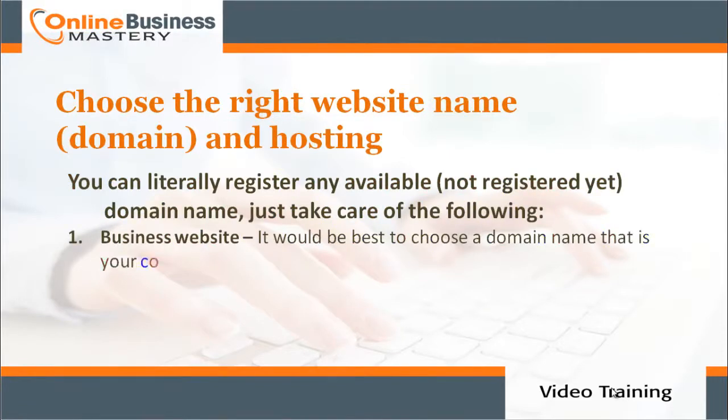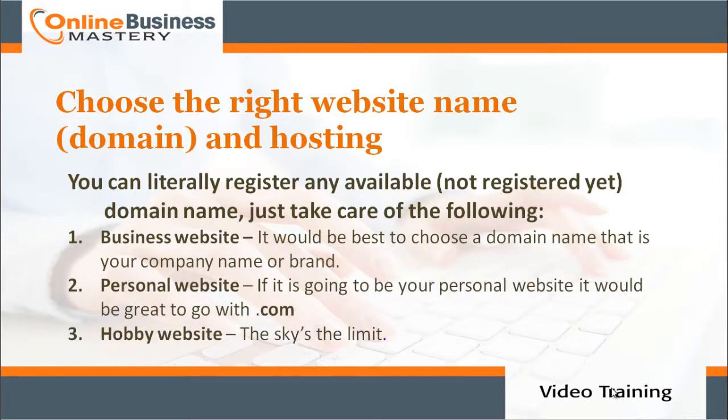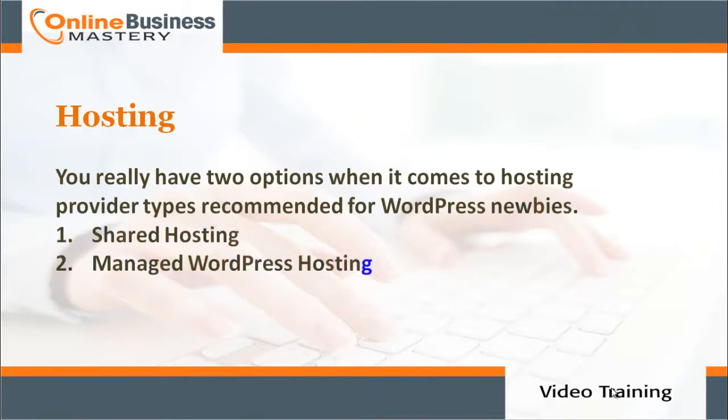When choosing the right website name and domain, you can register any available domain name — just consider the following: number one, for a business website, choose a domain name that matches your company name or brand; number two, for a personal website, go with dot com; number three, for a hobby website, the sky's the limit.